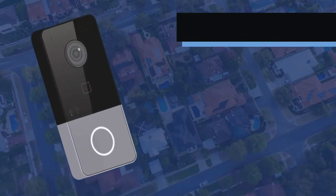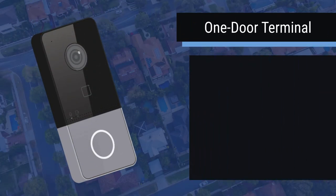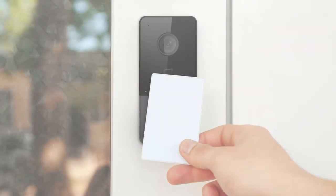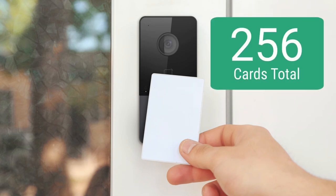Working as a one-door terminal, LTH-301M Wi-Fi features a sleek, compact IP65 design that will fit nicely with any gates or doors. It has a built-in Mifare card reader which supports up to 256 cards to grant entry without calling.